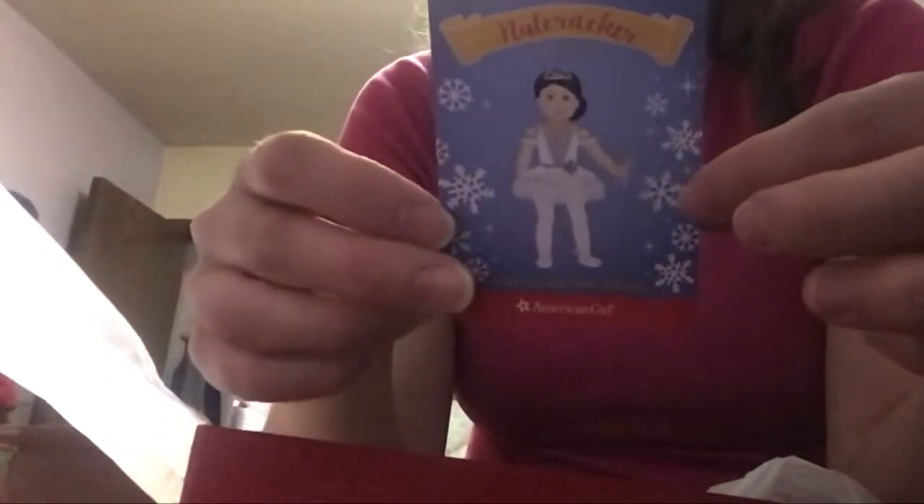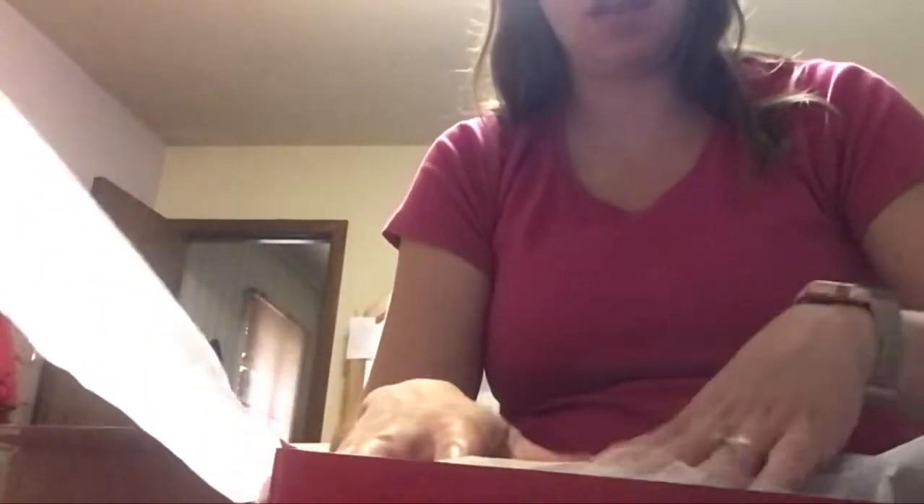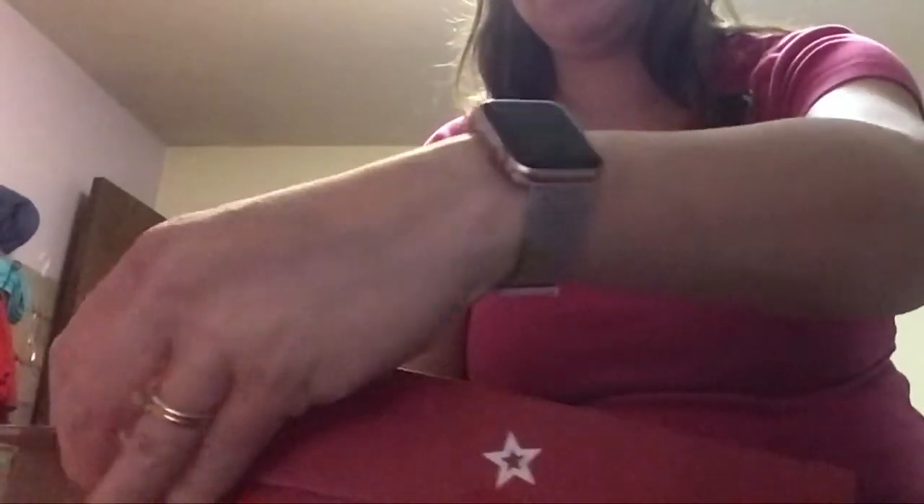And then the last thing in the box is this little trading card piece with information about the outfit. Well, I'm impressed so far. We'll take a look at the other outfit, and I cannot wait until I can get back in the doll room and try this on some more dolls. They look beautiful.